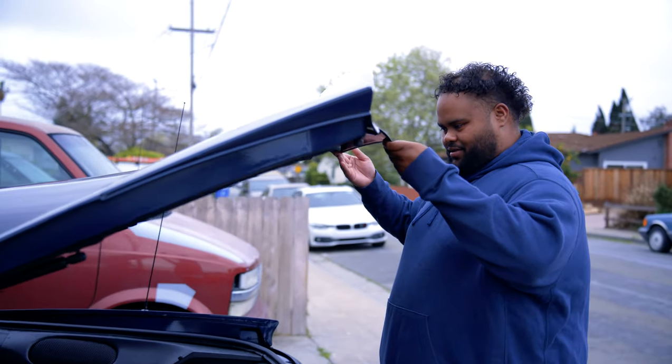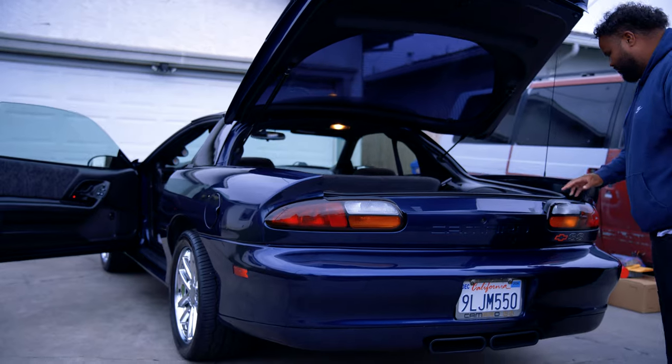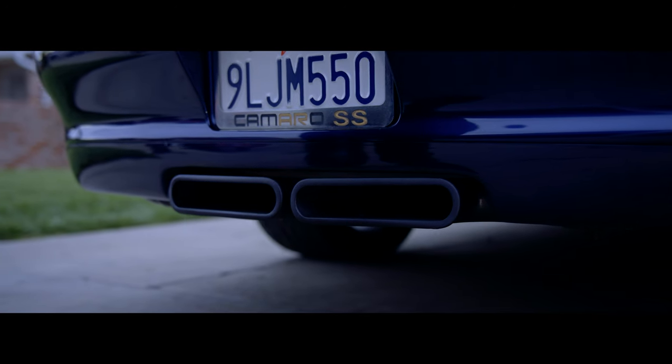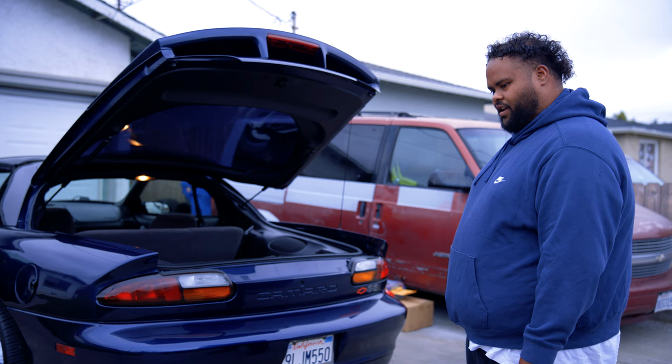We got to show this too. There's no more spiderwebs or nothing in there. Let's go — we got the whole thing. And the exhaust got painted. Looks way better. I need to change this plate cover — it's bothering me.